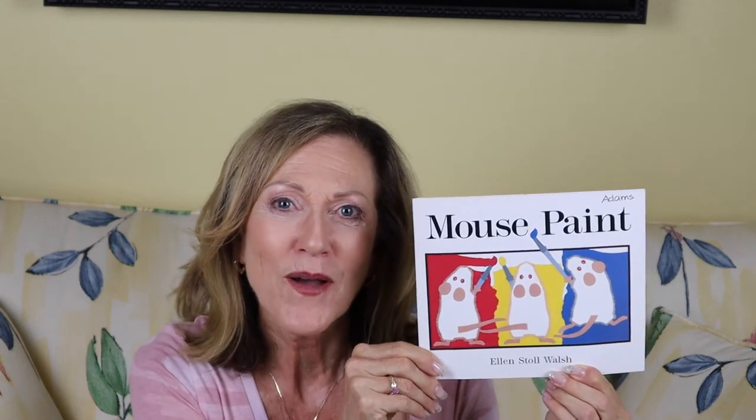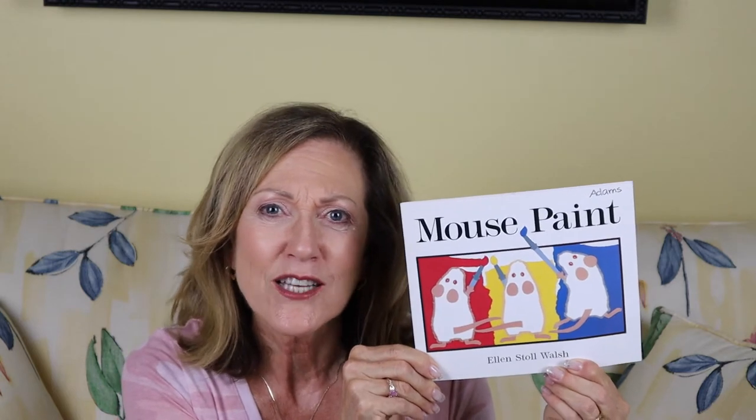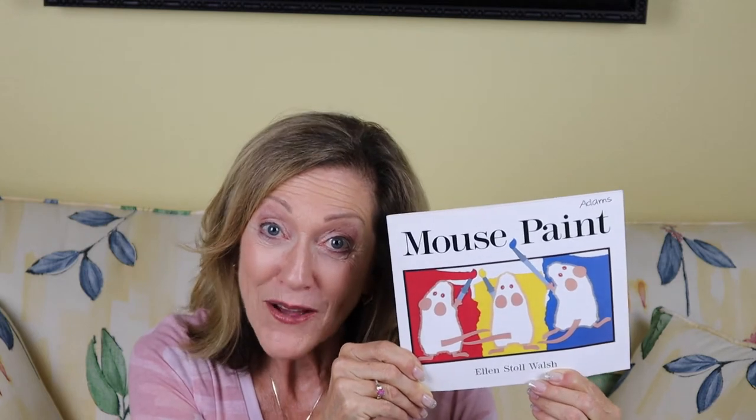The first book that I'm going to read to you today is called Mouse Paint by Ellen Stoll Walsh. This book is about three mice, three very curious mice, and a little mischievous as well — mischievous because I think they get themselves into something that they really shouldn't have done. Are you ready to read Mouse Paint by Ellen Stoll Walsh? Let's begin.